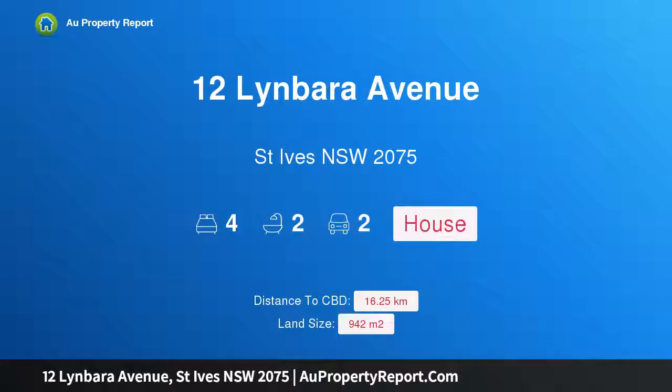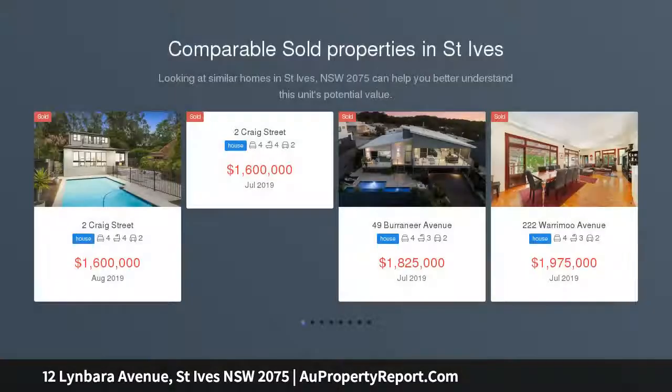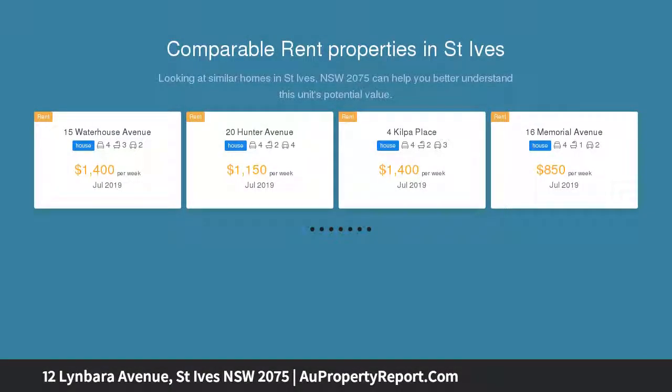Welcome to 12 Lanvara Avenue, St Ives, New South Wales 2075 — location, style and convenience. Set in a light-filled garden setting on 942 sqm of land, this single-level home showcases full brick construction, high ceilings and decorative cornices.